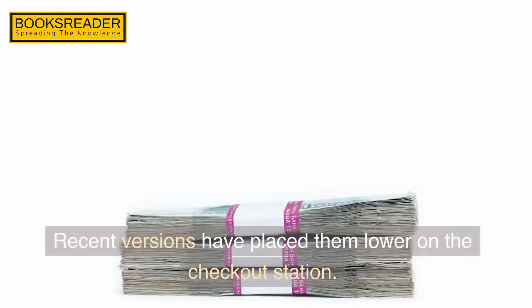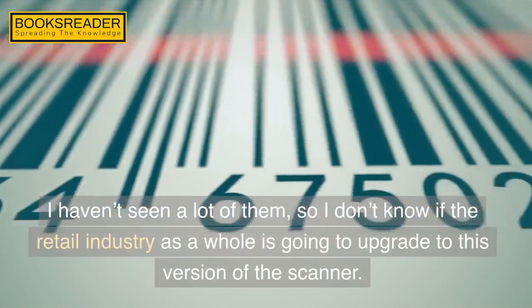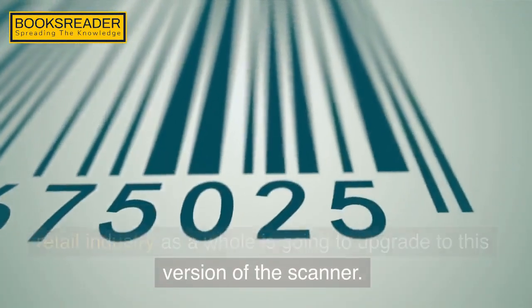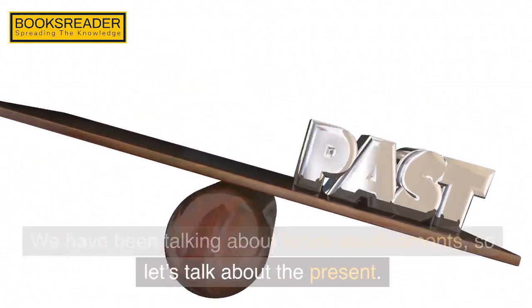Recent versions have placed them lower on the checkout station. I haven't seen a lot of them, so I don't know if the retail industry as a whole is going to upgrade to this version of the scanner. We have been talking about future developments, so let's talk about the present.